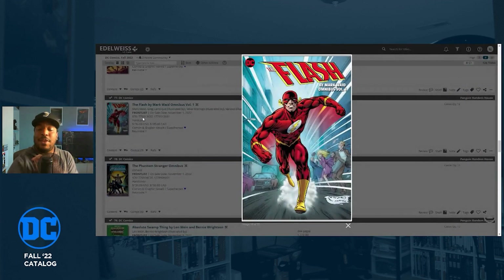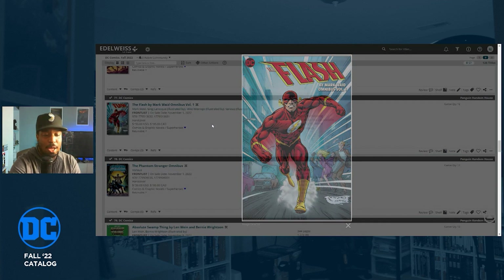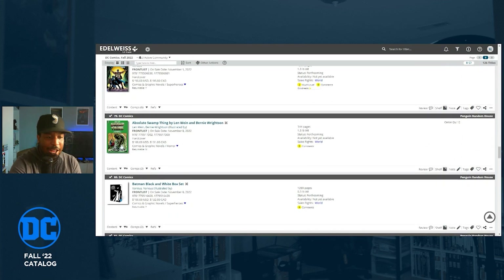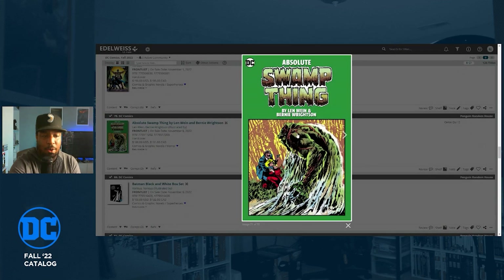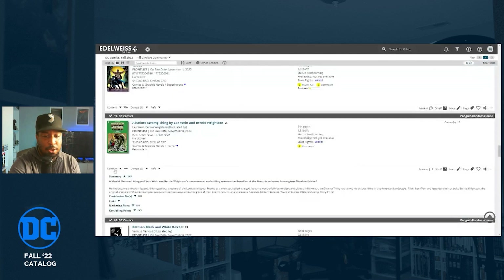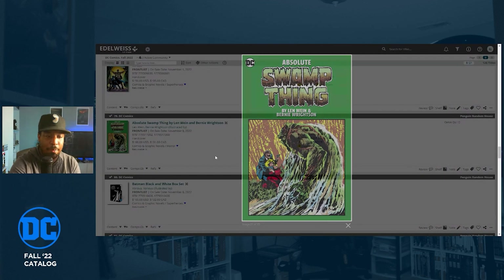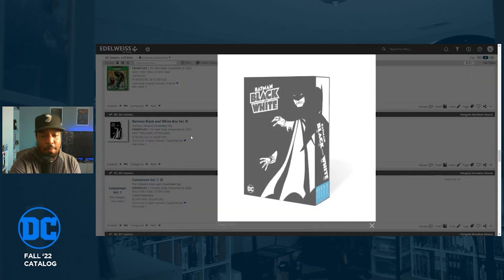A lot of my friends are excited about the Flash by Mark Waid Omnibus Volume One — long awaited, due out November 1st at $150. I'll have to check some of that out digitally before deciding whether to grab it. Absolute Swamp Thing by Len Wein and Bernie Wrightson collects House of Secrets number 92 and Swamp Thing numbers one through thirteen — the early Swamp Thing before Alan Moore revolutionized the character. Great early horror comics.